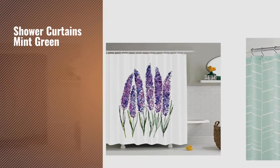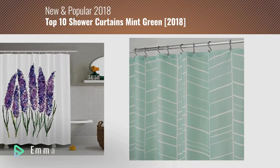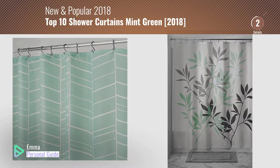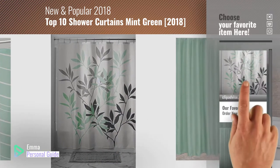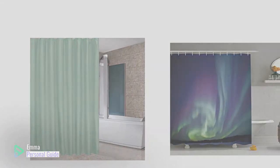If you're looking for shower curtains mint green, this video is for you. My name is Emma, your personal guide, welcome to our channel. At any time you can click this circle in the corner and get more info and real-time deals on your favorite products. Ready? Let's start.